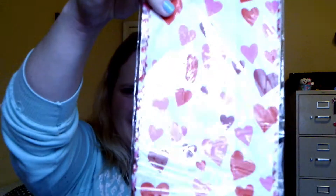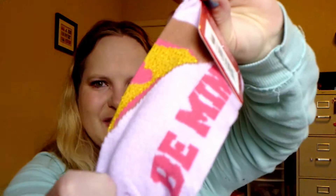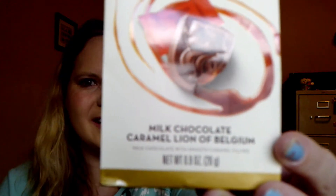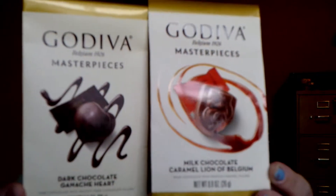I got some treat bags for the kids and some cute socks for me — I like cute socks. Look what I found: Godiva chocolates! Dark chocolate ganache and milk chocolate caramel — line of Belgium. I love Godiva chocolate. It's really exciting to find them at Dollar Tree of all places. I'm really excited about this one.